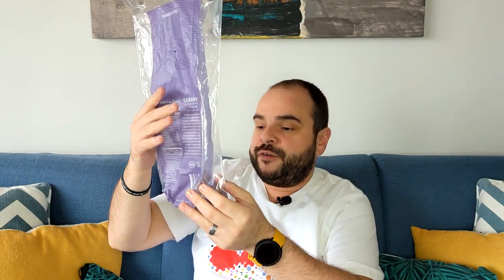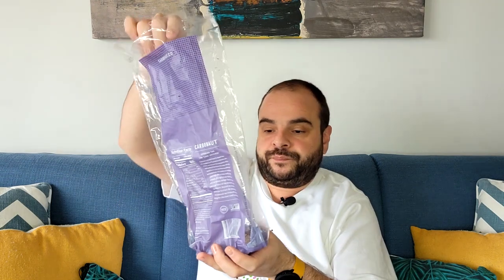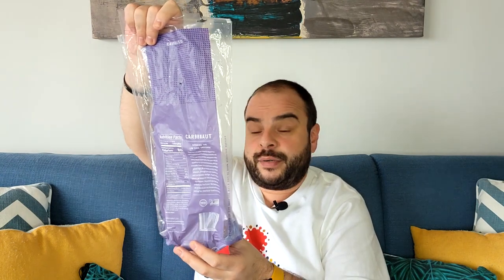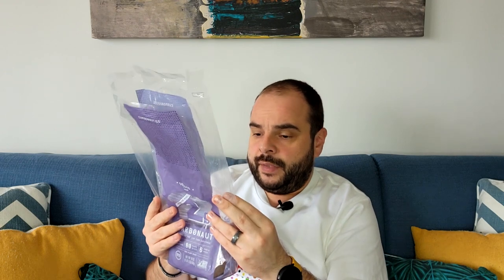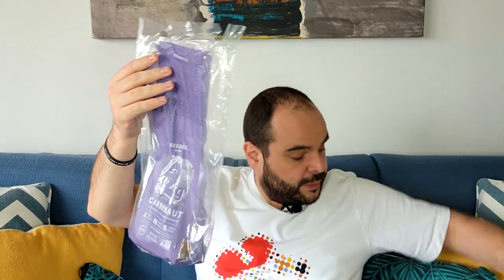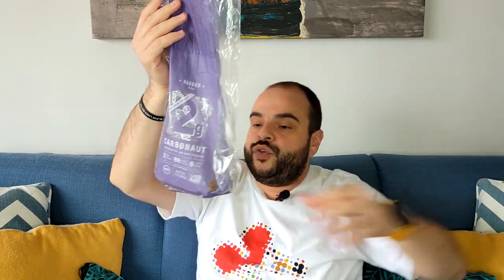So that's the blue bag. The purple one — the company is the same, but the difference is this one is a seeded dark bread. This one has two grams of net carbs per slice, and it also has the keto-certified sign. On the back of the packaging it says total carbs eight grams and dietary fiber eight grams — which I think is better because it's only eight grams of total carbs. Again, the serving size is just one slice.